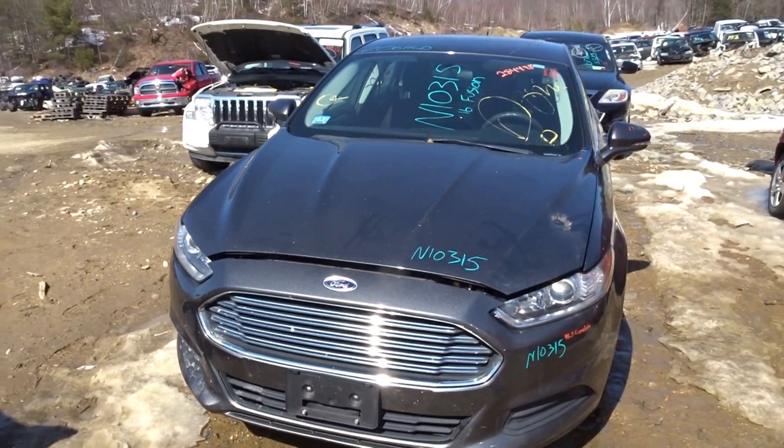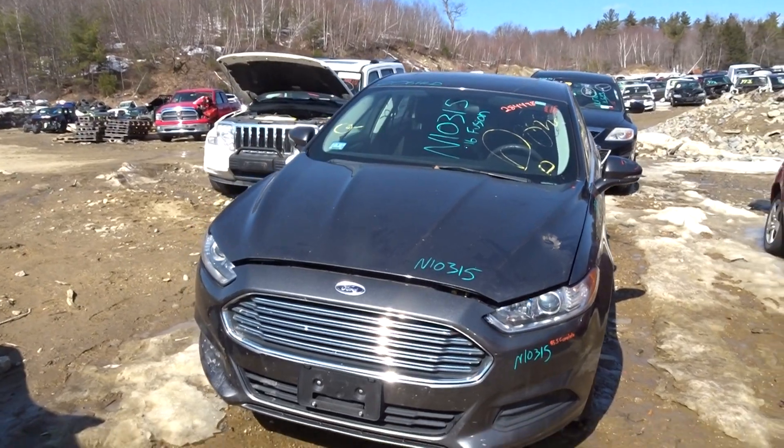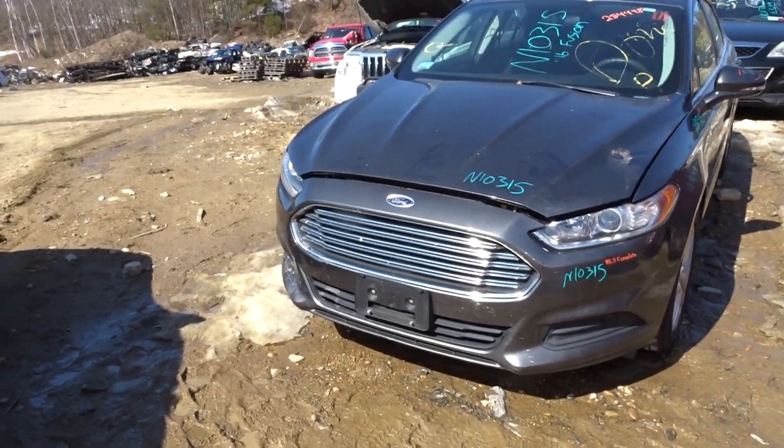JT here with New England Auto & Truck, parting out a 2016 Ford Fusion, stock number N10315. It has 111,000 miles on it, and we do have a front end assembly here.